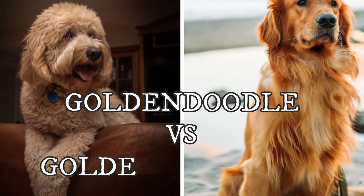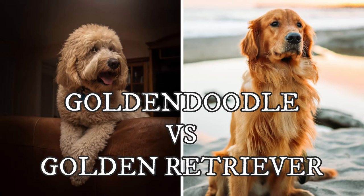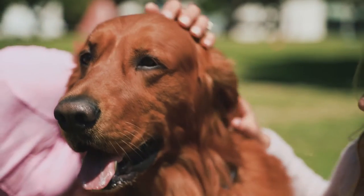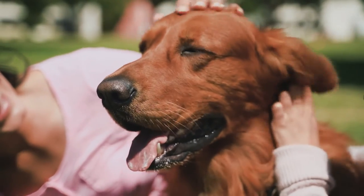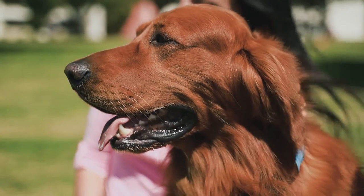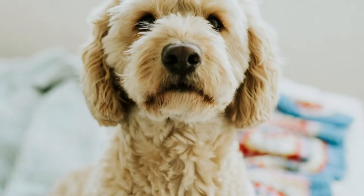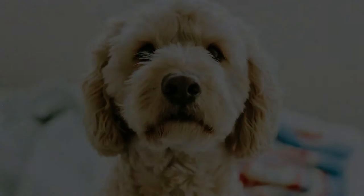Both the Golden Retriever and Golden Doodle dogs are excellent choices for families and they are one of the most popular companion dogs. But how to choose which is better fit for you? What are the similarities and differences between these two dogs? Do they differ a lot in their temperament? What about their size, coat and overall appearance? I will answer all these questions and tell you all you need to know about the Golden Retrievers and Golden Doodles in this video.